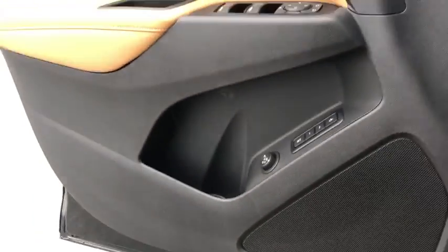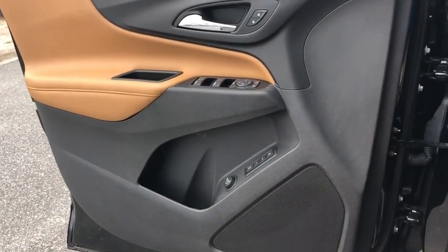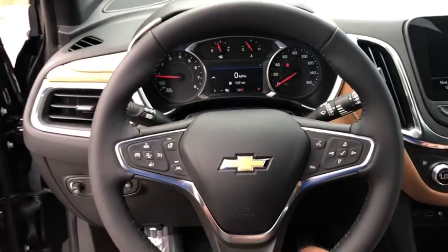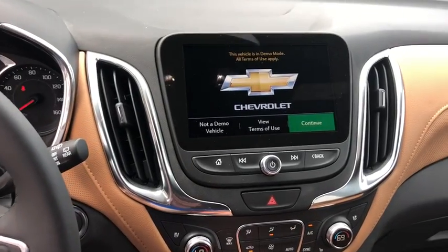Heated front seats, electronic stability control, compass, power windows, heated steering wheel, rear window defroster, security system, heated front driver and passenger seat, trip computer, overhead console.